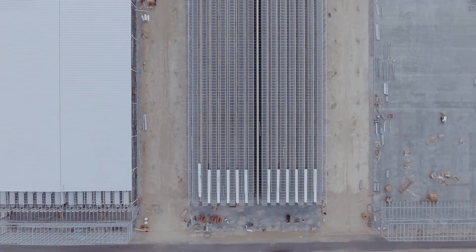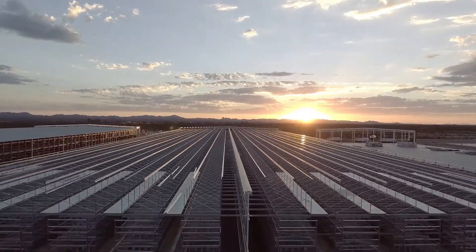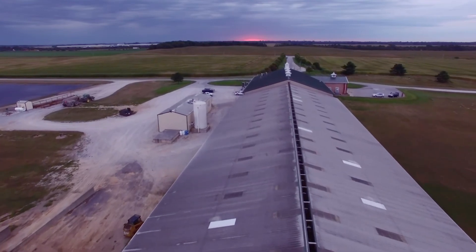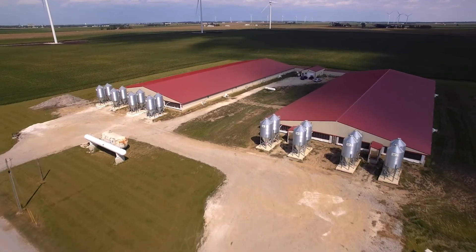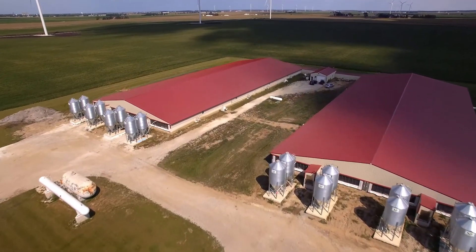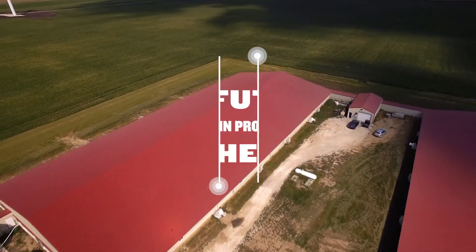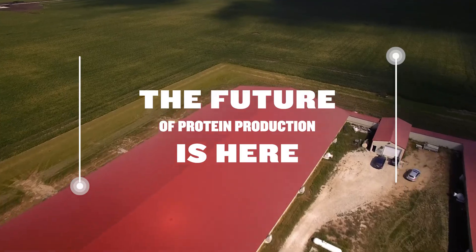The next big ideas that will help producers humanely feed the world are not in some faraway promised land — they're in action now in swine, poultry, beef, and dairy facilities across the country. Simply take a look and you'll realize the future of protein production is here.